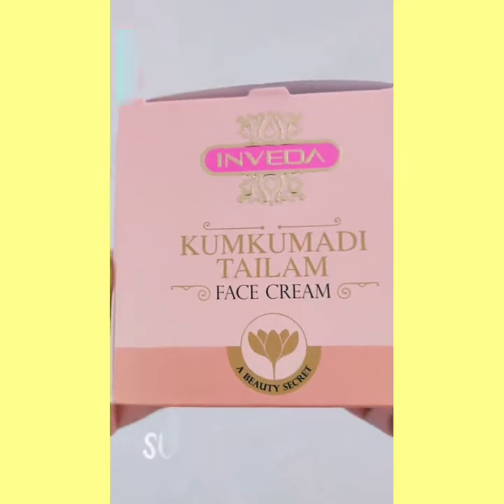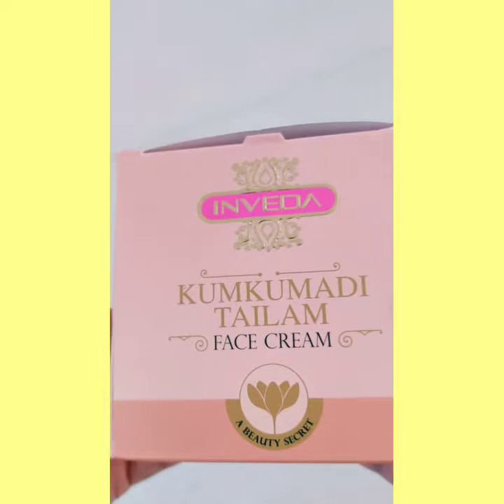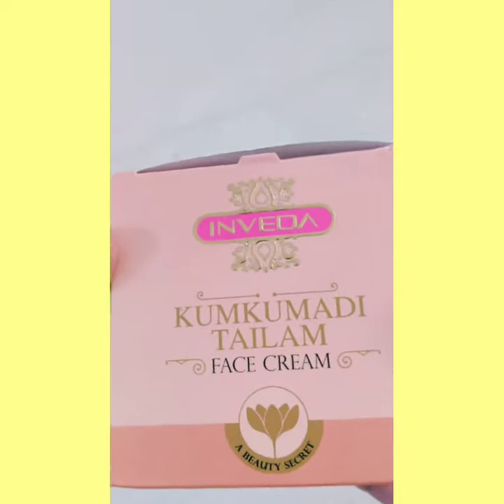Hello friends, welcome to my YouTube channel Just Reviewed. Today I will review Kumkumadi Talam Face Cream, a beauty secret by Inveda. Inveda has other creams and products which are very good in the market. There is also a Kumkumadi Talam face cream and a brightening face cream, but today I will review the Kumkumadi Talam face cream which is very much in demand.